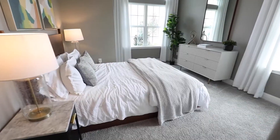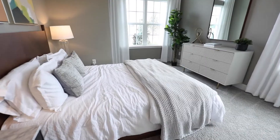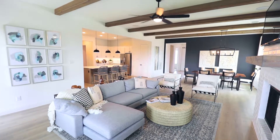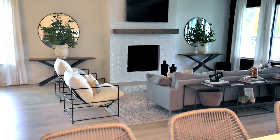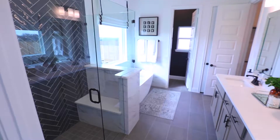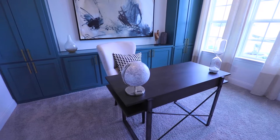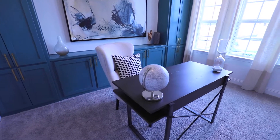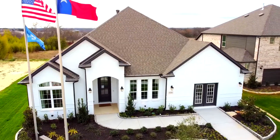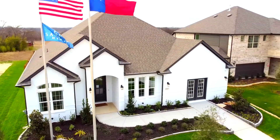Sandlin Homes is a local builder that has been meeting the new home needs of thousands of DFW families since 1957. They know that each home they build is being built for one of their neighbors. Quality, design, and integrity are the principles that make up the foundation of every Sandlin home. Visit Shepherd's Place in Waxahachie and experience the Sandlin Homes tradition of excellence.